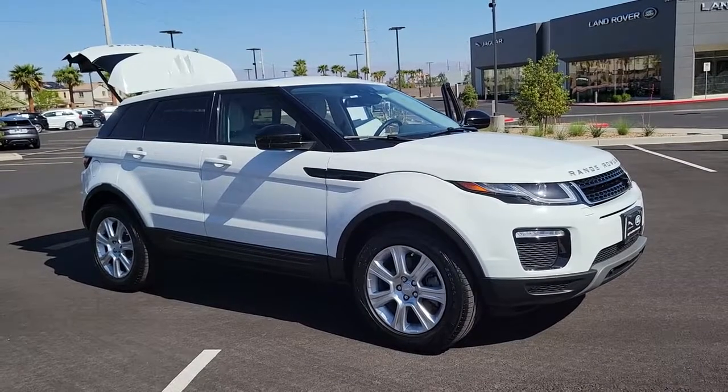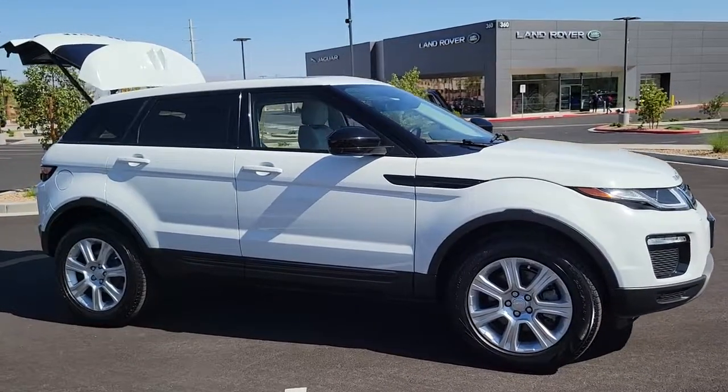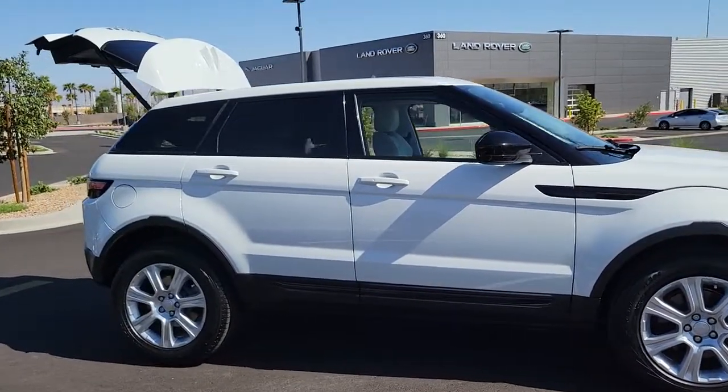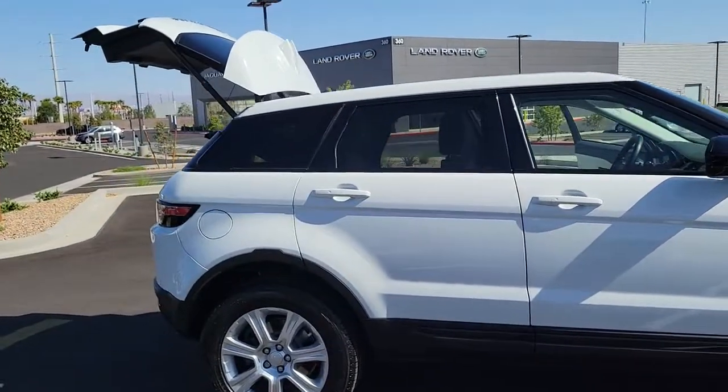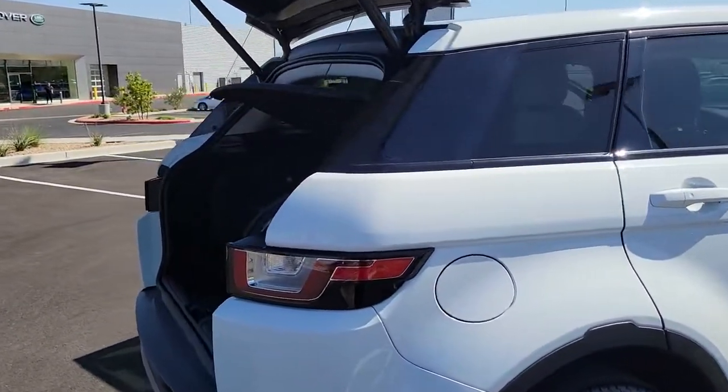Get acquainted with the 2018 Land Rover Range Rover Evoque. This vehicle still has fewer than 35,000 miles on the clock, so it won't last long. Elevate your daily drive in this solid and stylish Range Rover Evoque.